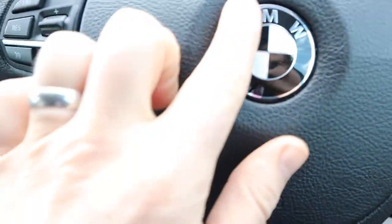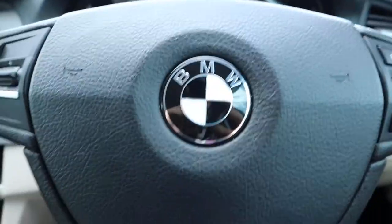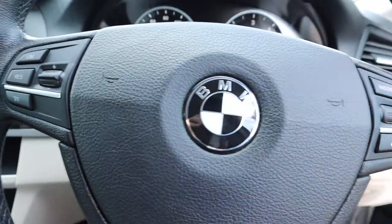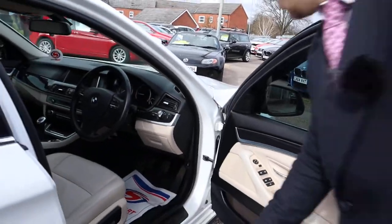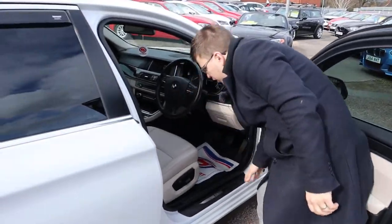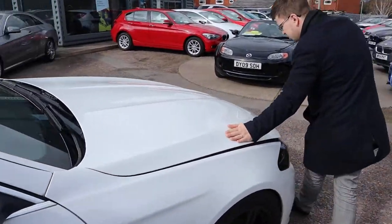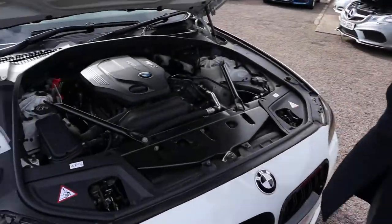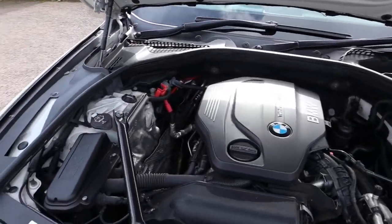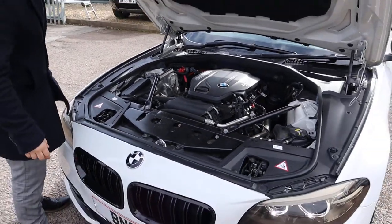Cruise control. Your blacked out BMW badge — it's on the front and back, blacked out as well. Let's pop the bonnet and have a little look under there. Paint work is just stunning on the car. Very clean engine bay — not an awful lot to report there. Great condition.